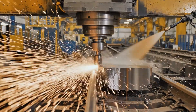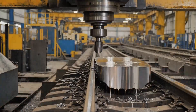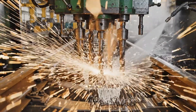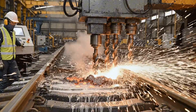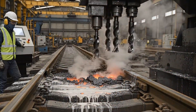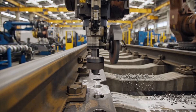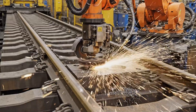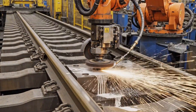Here, the multi-axis milling machine precisely sculpts the recycled steel. This automated process transforms scrap metal into precision railway tracks, minimizing waste and maximizing efficiency.